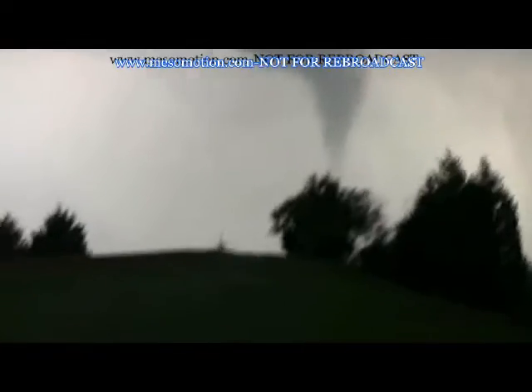Large tornado on the ground, Oklahoma City, north side to Edmond — large tornado. Tornado crossing I-35 right now, large tornado.